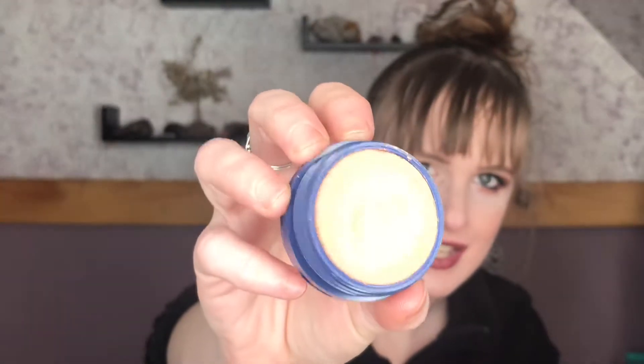Next I have the ColourPop Super Shock Highlighters in shades Lunch Money, Fire, and On the Cusp. Fire is a little too dark for me. They're not a powder and not a cream either — they blend into the skin so beautifully. On the Cusp is more of a champagne gold, and Fire is more of an orange copper color.